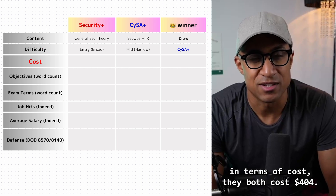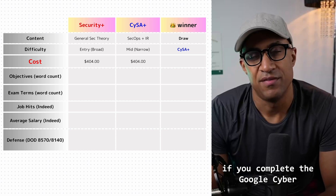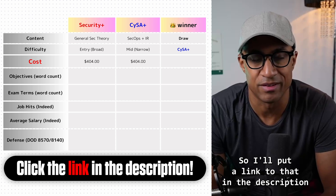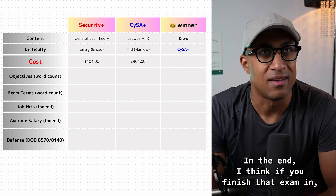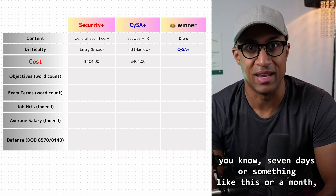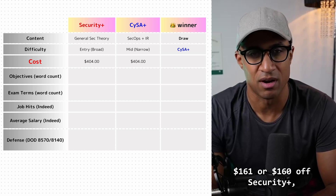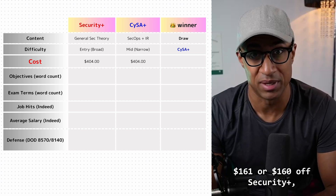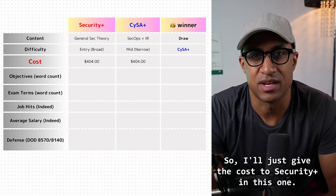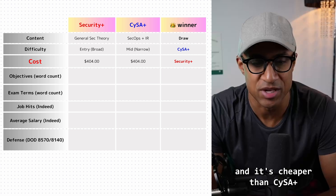In terms of cost, they both cost $404. However, you can get a 30% discount on Security Plus if you complete the Google Cybersecurity Professional certification — I'll put a link in the description with a seven-day free trial. That 30% is something like $160 off Security Plus, which is pretty significant, bringing the cost down quite a bit. So I'll give the cost win to Security Plus.